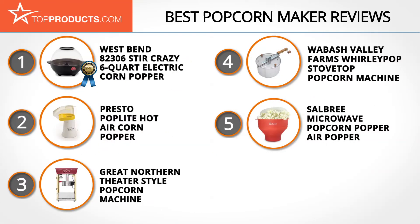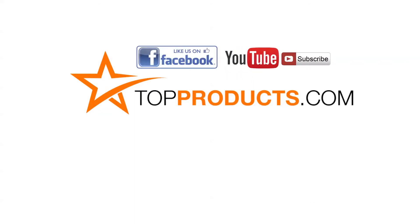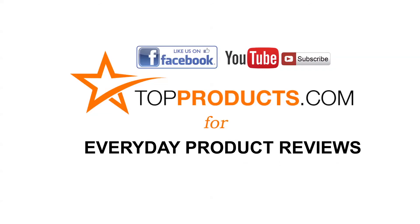These are our top five popcorn makers. We hope you enjoyed watching our review. Until next time, take care. Click now to subscribe to our YouTube channel and like this video. Don't forget to like our Facebook page and visit us at TopProducts.com for more everyday product reviews.